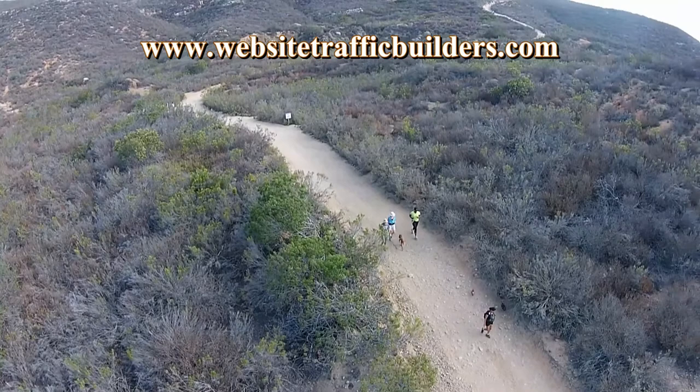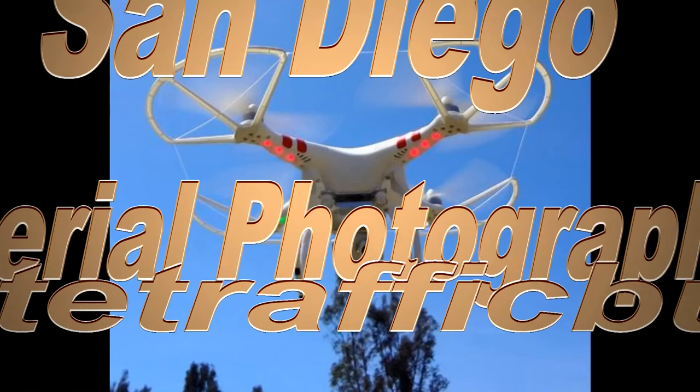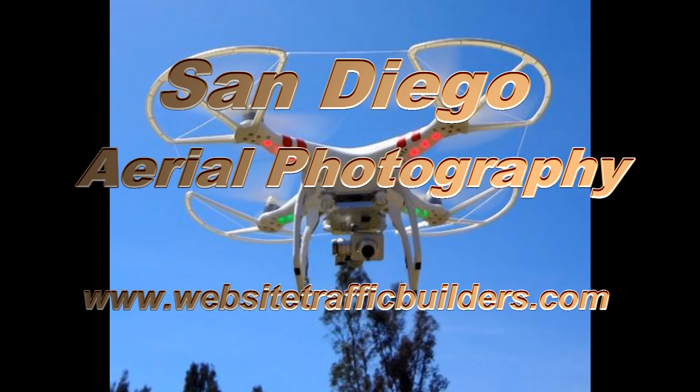Mentally, I divide it into thirds — just like an exercise machine, there's a cool-down period. It's a great trail. If you'd like to see some more of my quadcopter videos and learn more about this great hobby, visit our site today, WebsiteTrafficBuilders.com. Appreciate you watching. Thanks.